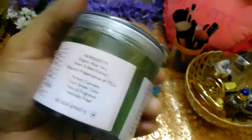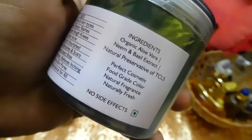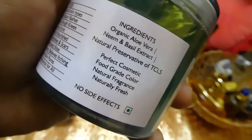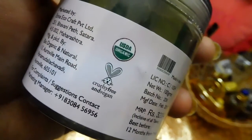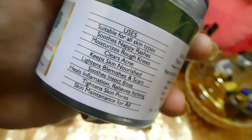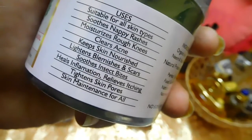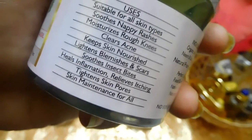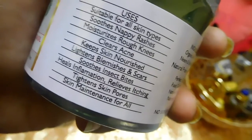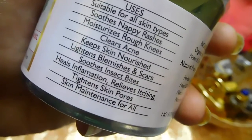It comes with the same logo and ingredients. The ingredient list includes organic aloe vera, neem and basil extract, and natural preservative TCLS. You can find the cruelty-free tag on it. Product claims: suitable for all skin types, soothes nappy rashes, moisturizes rough knees, clears acne, keeps skin nourished, lightens blemishes and scars, soothes insect bites, heals inflammation, relieves itching, tightens skin pores, and skin maintenance for all.